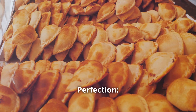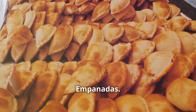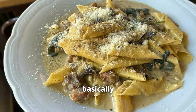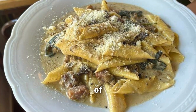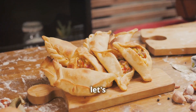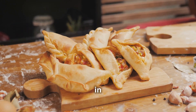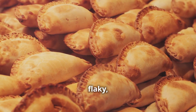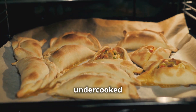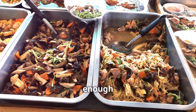Number three: pastry perfection. Next up, we're diving into the wonderful world of empanadas. These little pockets of joy are a staple in Argentina, and for good reason — they're basically little hand pies filled with a variety of delicious fillings, from savory meats to sweet cheeses and everything in between. But the key to a truly exceptional empanada lies in the pastry. It needs to be flaky, buttery, and melt-in-your-mouth delicious — crisp, golden, and strong enough to hold all that delicious filling.